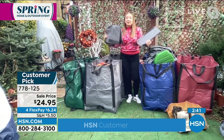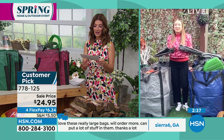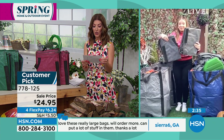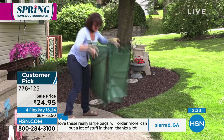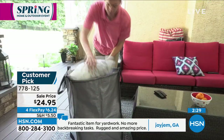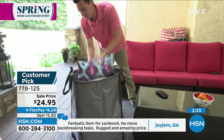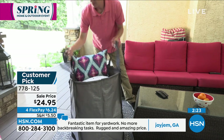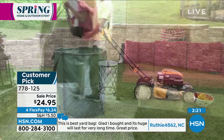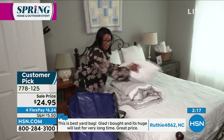Check out some of the reviews. Here's one: 'Fantastic item for yard work — no more backbreaking tasks, rugged and amazing price.' Ruthie says: 'This is the best yard bag. Glad I bought it. It's huge and will last for a very long time. Great price.' Here's another from PA: 'These are perfect bags — very durable, easy to open and then fold away, fit in my wagon. Love them.'